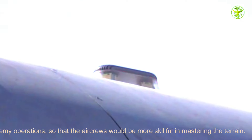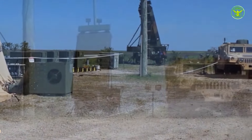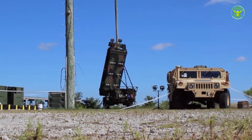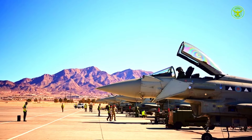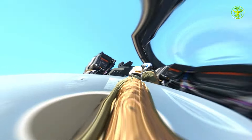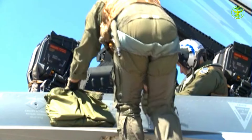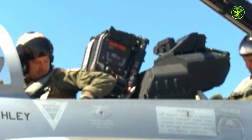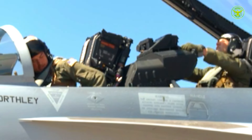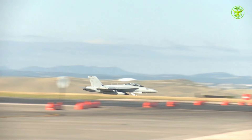The Growler aircraft, known for its electronic warfare capabilities, carries advanced equipment that allows its team to disrupt enemy systems. This includes radar, communications, and sensor systems vital to enemy operations. In this exercise, these capabilities were tested to ensure their effectiveness under various conditions.